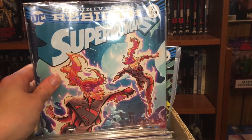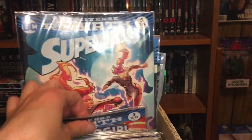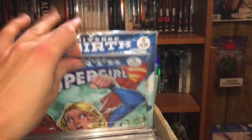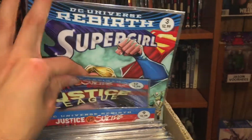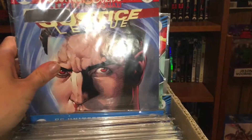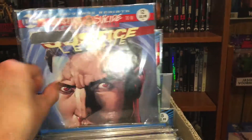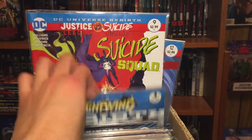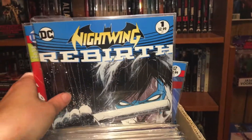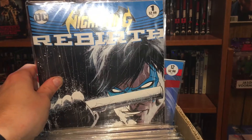Then Superwoman issue five. Some of these might have been in a pack that I got. Then Supergirl issue three — I don't think I'd actually just buy a random issue. Justice League versus Suicide Squad numbers twelve and nine. Then Nightwing from Rebirth issue one.